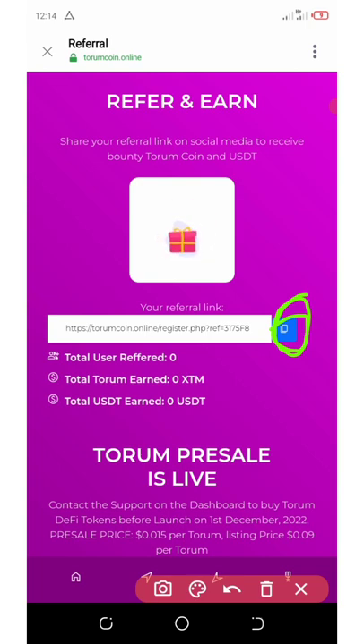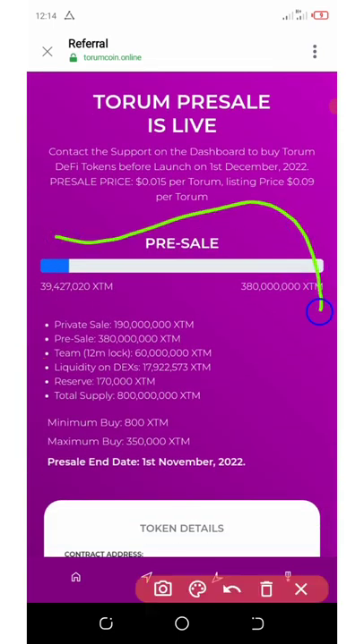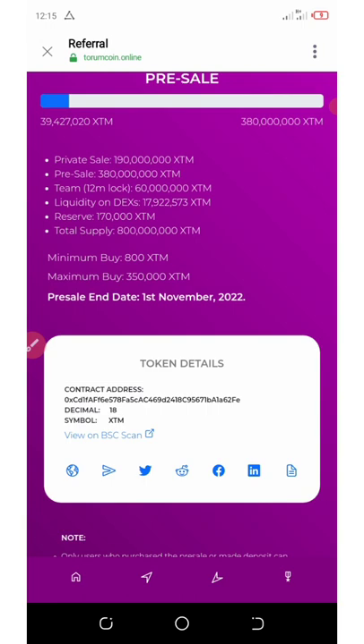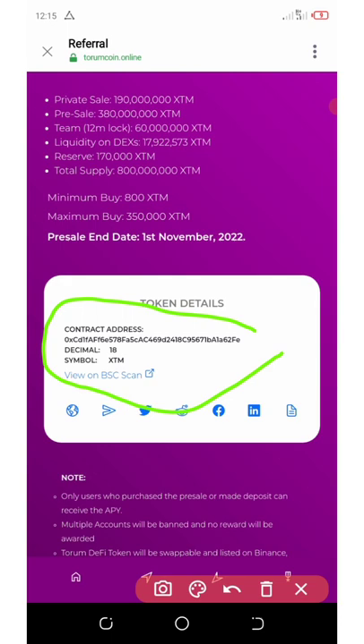If you scroll down you can see your referral results live. You can buy as much as you want and hold. I think this airdrop is 100% legit because I have an account with them in the main community. I'm so happy to see they are launching their own private wallet and their own token.